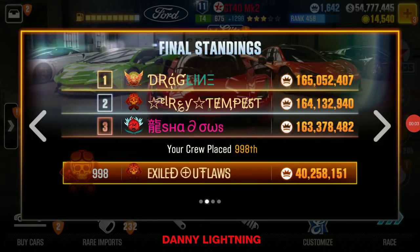Hey, what's up everybody, Danny Lightning back with another CSR 2 video. I want to do this for my crew — you guys really kicked some butt. 40 million RP and we were 998th place. I thought we would do better, I figured we'd be in the top 500, but top 1,000 is still really good. I appreciate every one of you guys in the crew who work really hard. Thank you to my crew.